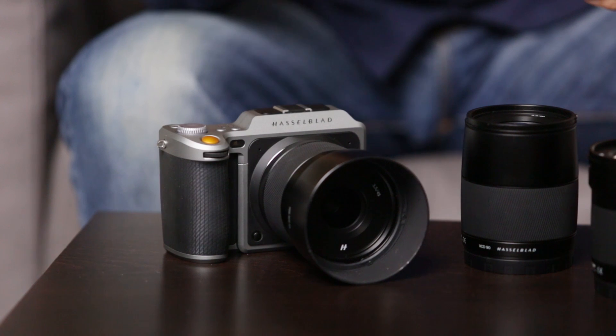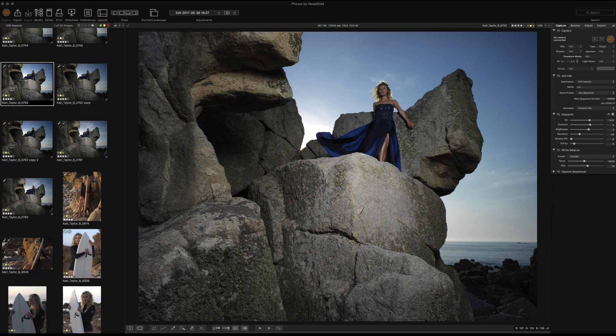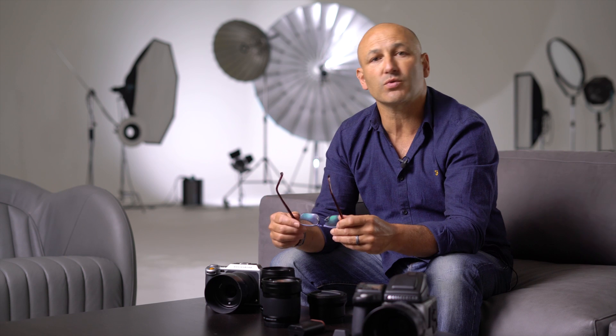The X1D is capable of capturing 50 megapixel stills in the Hasselblad RAW file format, which can be processed in the Focus software, which will yield the highest quality image results, but you can also process these RAW files in other software like Lightroom and Photoshop.